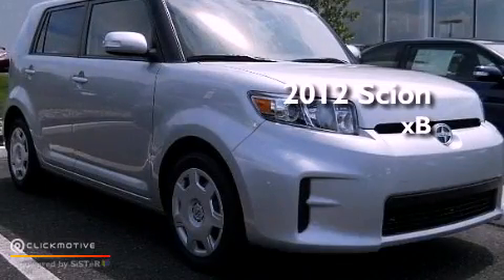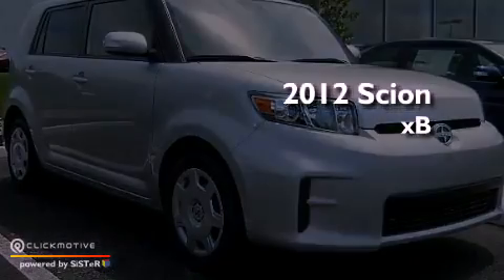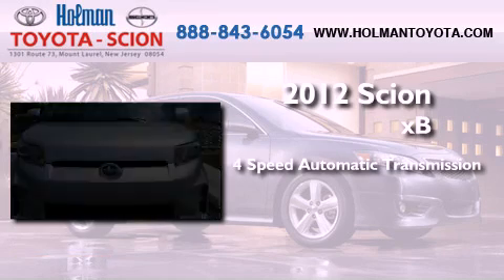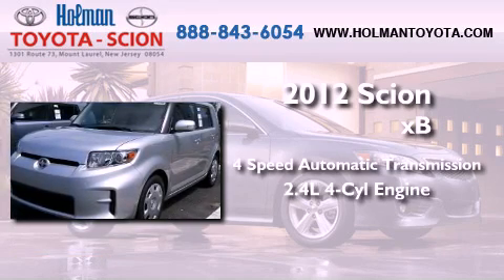This is a brand new 2012 Scion XB. This hatchback has a four-speed automatic transmission and an inline four-cylinder engine.